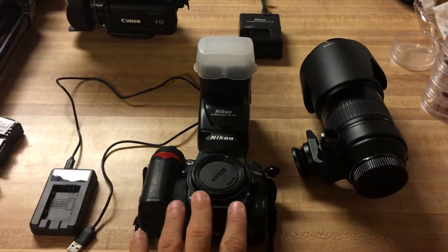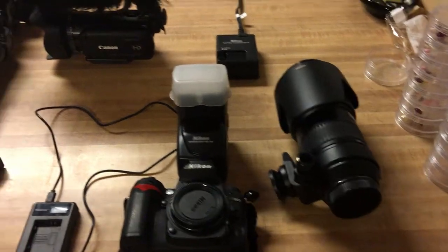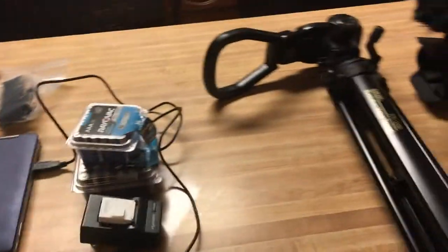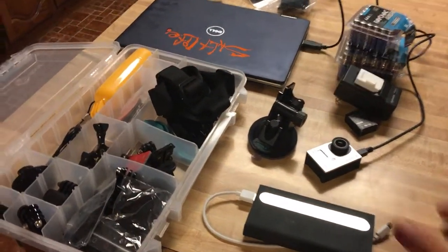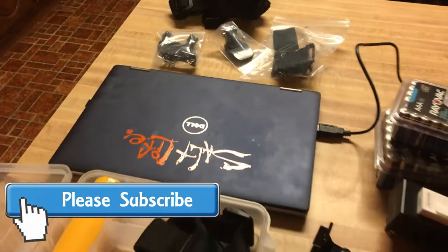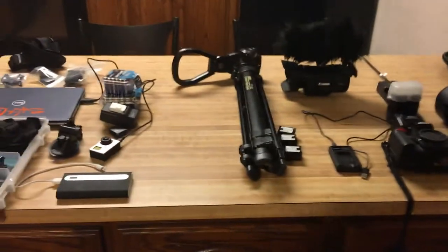We've got all of our gear prepared — we'll have a lot to lug around the point today. We'll start with some stills using our D7000 and our long-range lens, then we have our Canon HD video camera for video. We also have lots of spare batteries for both, a tripod, and the GoPro with all of its accessories — which by far takes up the biggest space in the gear bag. And of course we have the laptop so we can edit, plus an extra battery source.